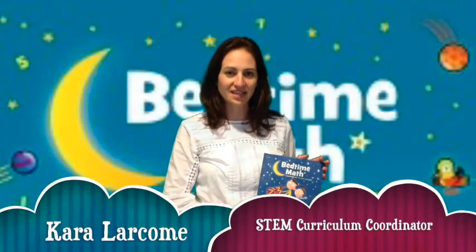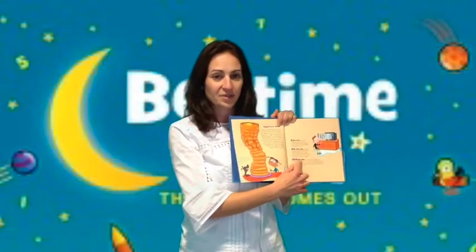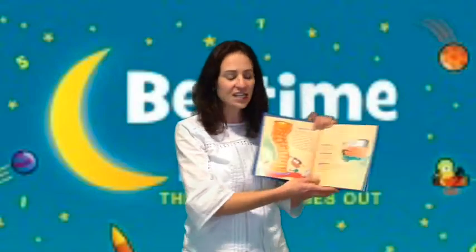Last year I came across the Bedtime Math book series and I've been having a lot of fun with my daughters, who are now almost seven and four. We've been reading them over the last year. They're great because they start with a cute little story, they're always really interesting with some good visuals, and then they have different levels of math problems. They're all word problems, so kids really need to pull out some information. We've been having a blast going through those stories and have taken some out from Stevens Memorial Library.